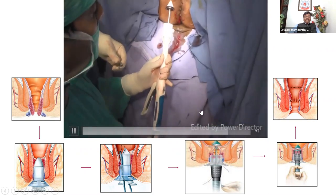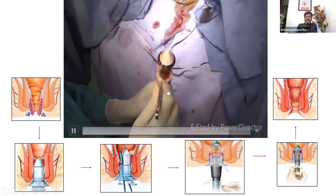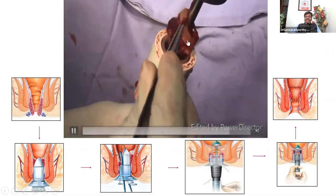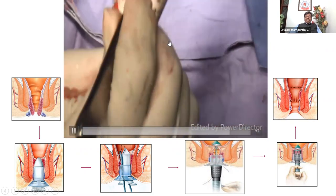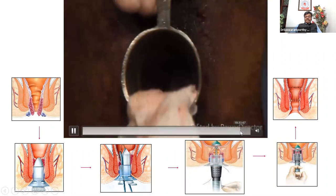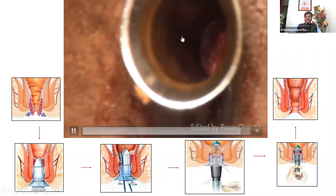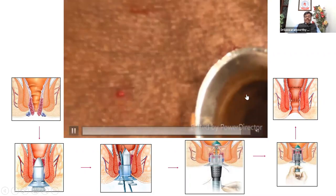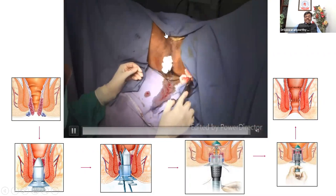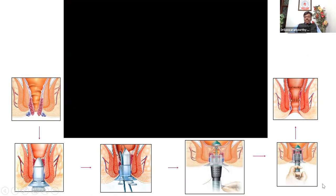Now you can see the pile mass — the 360-degree extension, about three to four centimeters. You then do a check proctoscopy to ensure there is no undue bleeding. You can see there is no external wound at all — a very simple procedure.